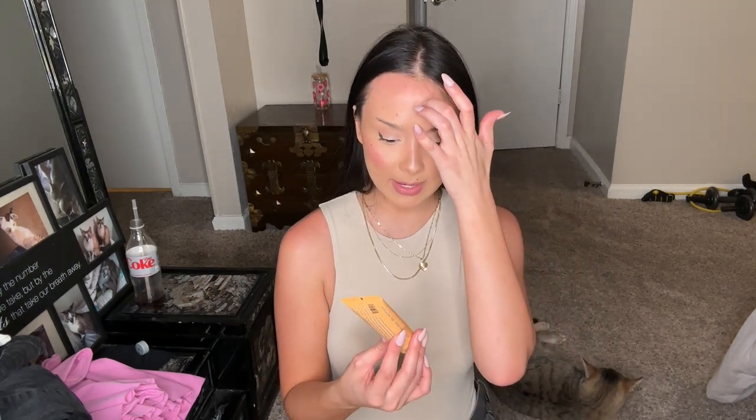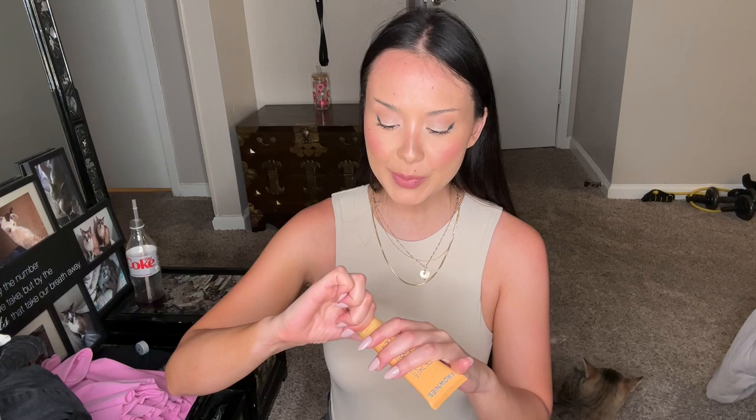Frownies Moisturizer Face and Neck Aloe and Oat Gel Cream — this is from the brand Frownies, which is an alternative to Botox. It's like a patch you put right on your forehead or wherever on your face you need a little help. The moisturizer is good too — very brightening, it smells like wheat germ. I'm not in love with the way it smells, it has a very natural scent. This was not cheap, so I'm going to use it on my neck.